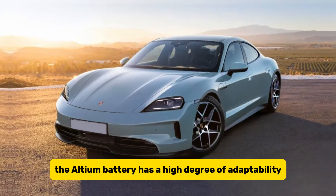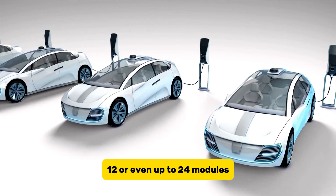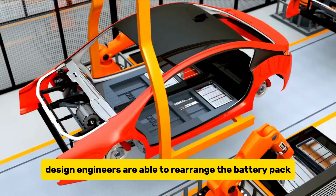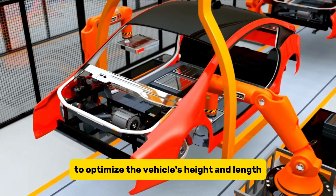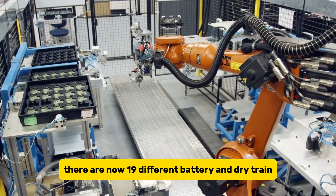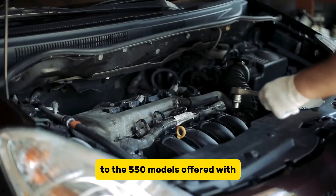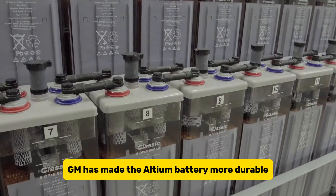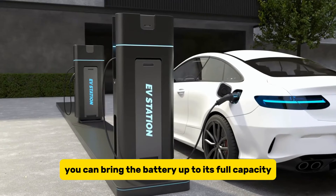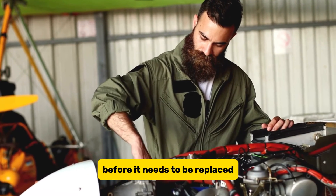The Ultium battery also has a high degree of adaptability. It has the capacity to house 6, 8, 10, 12, or even up to 24 modules, enabling it to power a diverse range of GM automobiles. Design engineers can rearrange the battery pack to optimize the vehicle's height and length for aerodynamics. GM is currently working on 19 different battery and drivetrain configurations. The Ultium battery has also been made more durable, with DC charging allowing the battery to last between 150,000 and 250,000 cycles before it needs to be replaced.